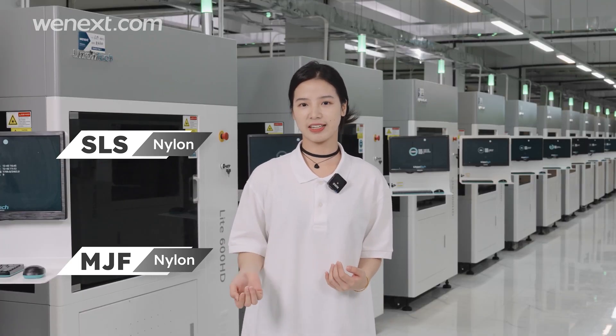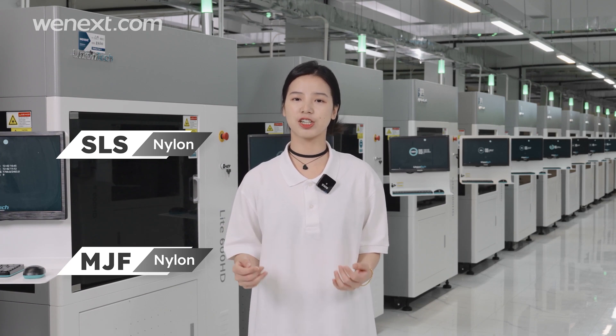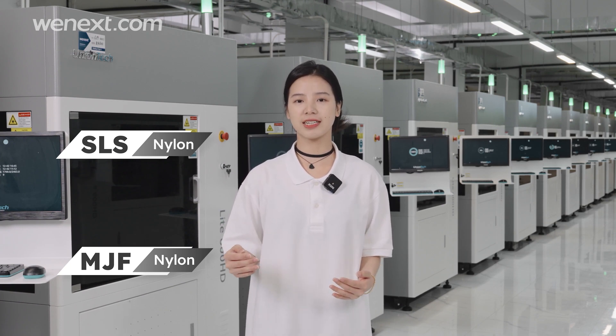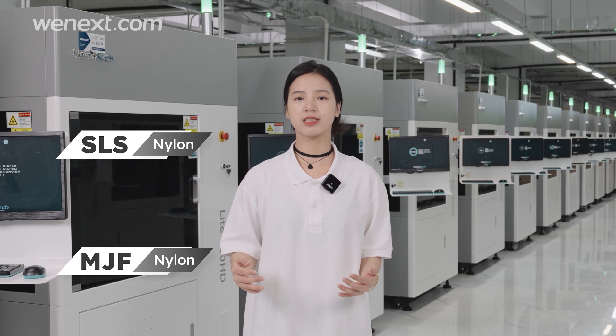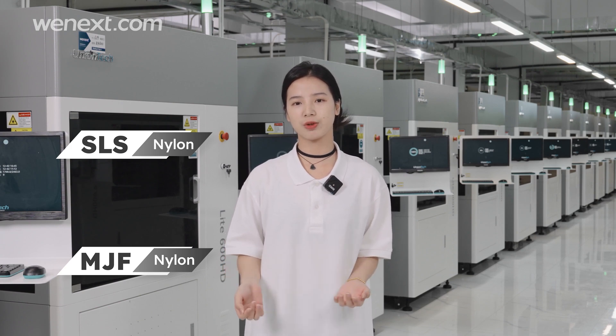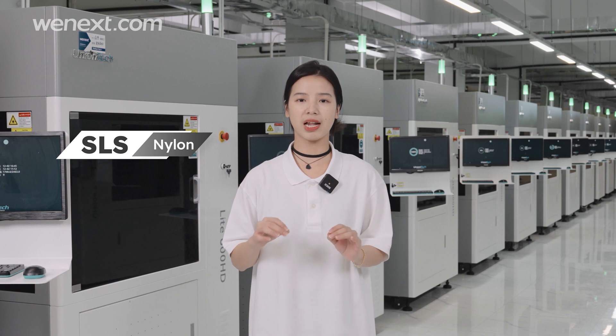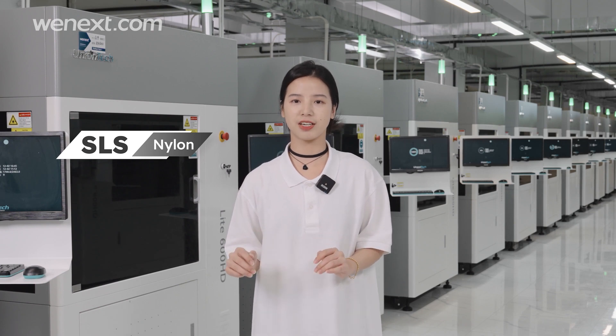So resin is gone. Then it's just a nylon stage. Nylon printing can realize complex internal structure and also facilitating the stitching. But SLS and MJF are both for nylon printing — which one should we use? Considering customers' cost control, we choose the relatively cheaper SLS printing for this case.